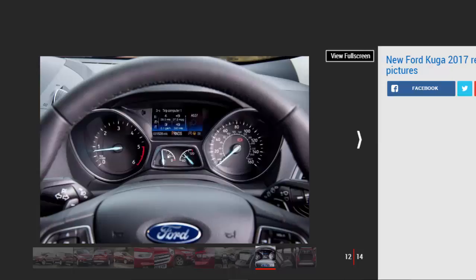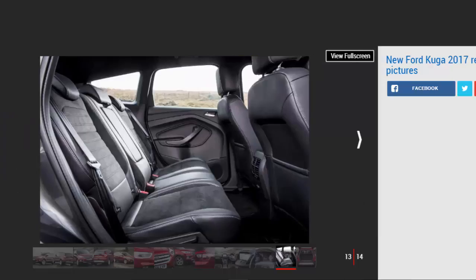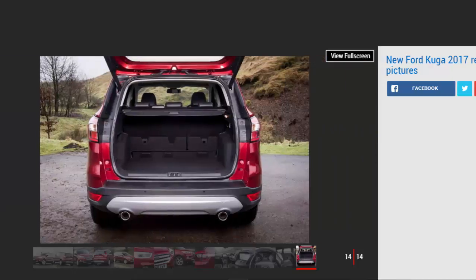Our flagship 2.0 diesel 180 feels a lot stronger in the Kyoga than it does in the heavier Edge, while it's flexible and refined even on the motorway. Claimed fuel economy of 54.3 mpg is largely competitive for the class, especially since our car has grippy four-wheel drive. Unfortunately, this engine isn't available as a cheaper and more frugal front-wheel drive variant.